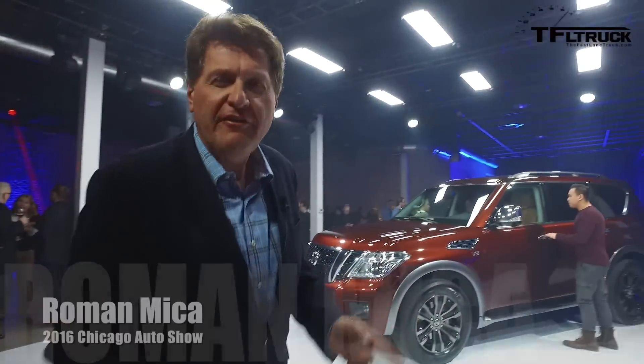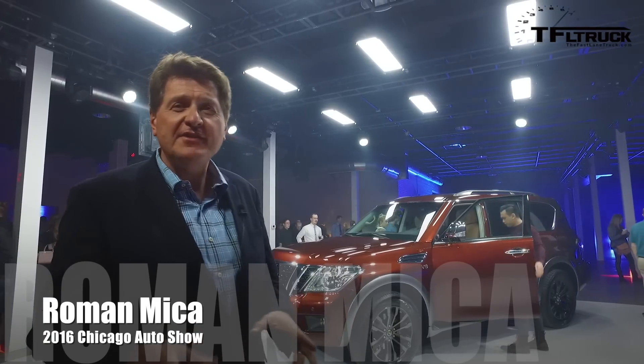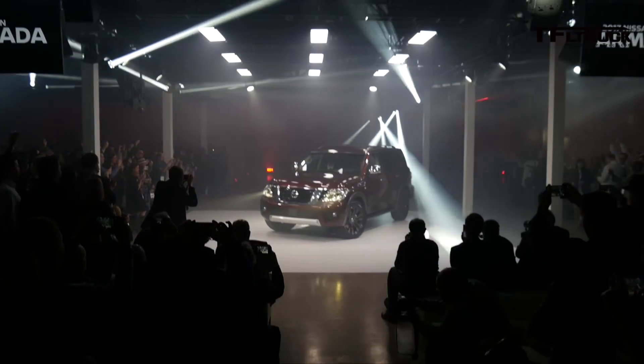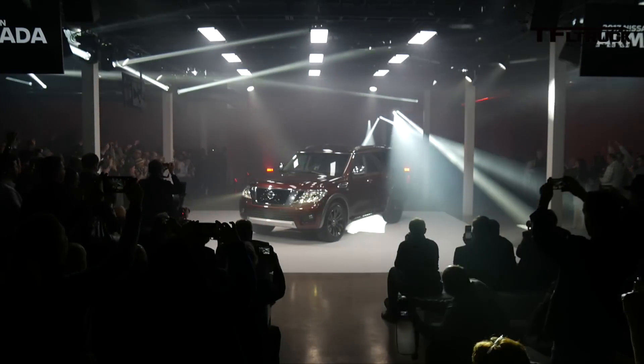We make you a promise at TFO — you saw it first on the Fast Lane Truck. So right here, a few minutes after it was unveiled, the brand new 2017 Nissan Armada, and coming up next, almost everything you ever want to know.